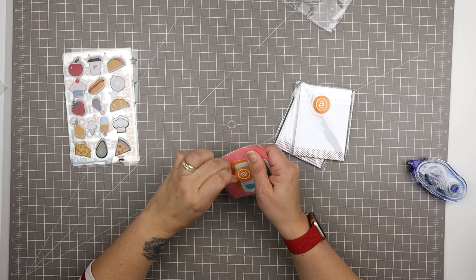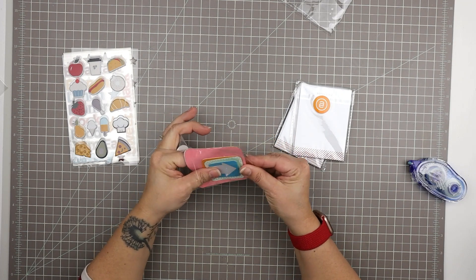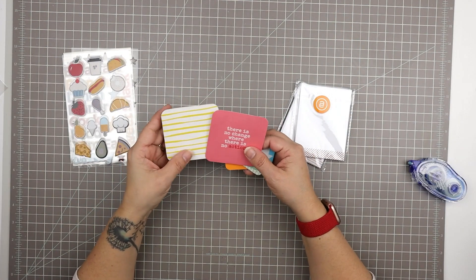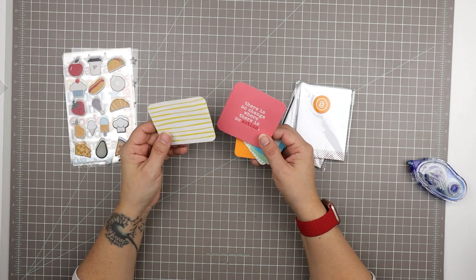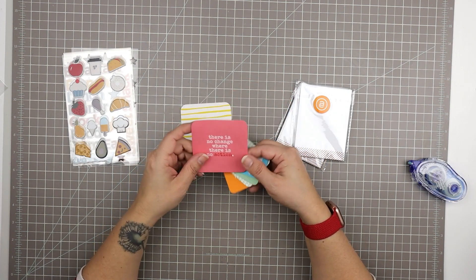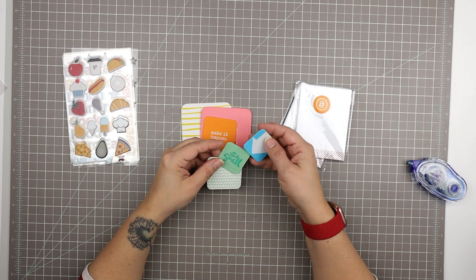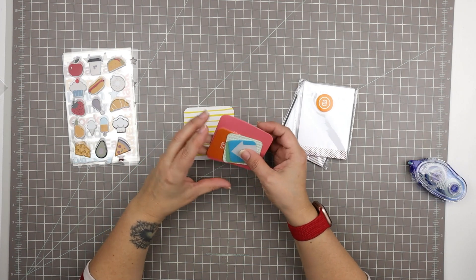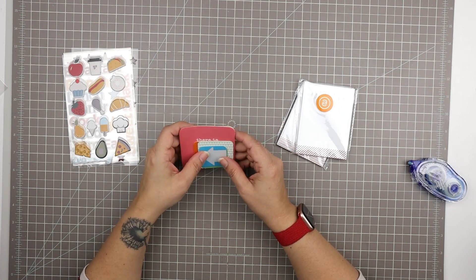Next I have some more of these little fabric patch type embellishments. I like these. One says 'there's no change where there is no action,' and another looks like waves but in yellow — I really like that pattern. These are very summery. One says 'start small' with an arrow. I feel like these colors would be great for documenting my upcoming trip to Cuba.